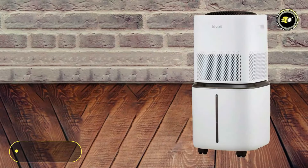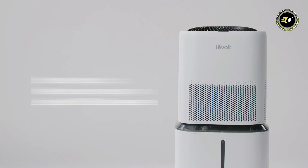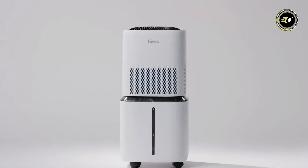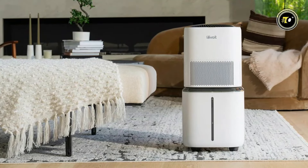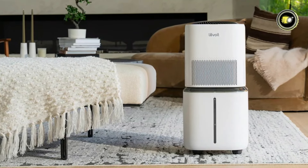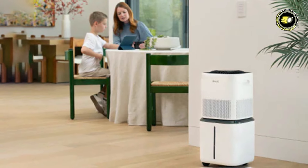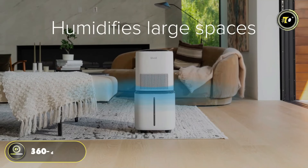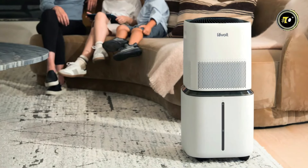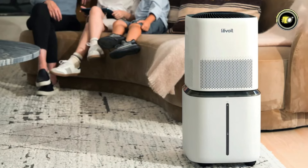Number 2: Levoit Superior 6000S Smart. Introducing the Levoit Superior 6000S Smart Evaporative Humidifier, a powerhouse solution for combating dry air and enhancing indoor comfort. With its advanced features and impressive coverage, the Superior 6000S is a game-changer in home humidification. Covering an expansive area of up to 3,000 square feet with 360-degree circulation, this humidifier ensures that every corner of your home receives the benefits of optimal humidity levels.